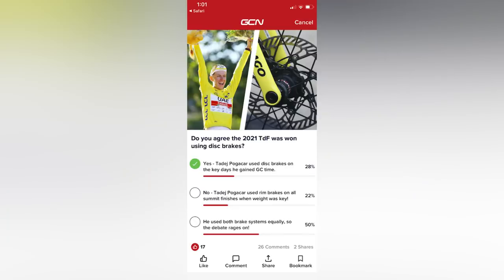Starting with the poll from last week, in which we asked: did you agree that the 2021 Tour de France was won using disc brakes? 28% of people said yes, Pogačar did win because of using disc brakes because he gained his key time there. Unfortunately, 50% said he used both rim and disc brakes, so the debate rages on. If you look at the total stage victories by everyone, 18 of the stages were won on disc brakes — the Tour was won on disc brakes.